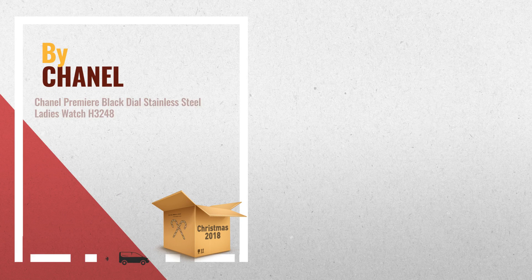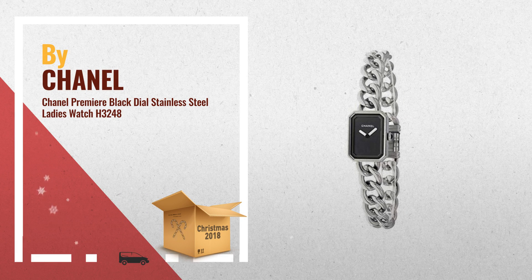Number 3: stainless steel case with a stainless steel twist bracelet. Fixed stainless steel bezel. Black dial with silver-toned hands. No markers. The Chanel name appears below the 12 o'clock position.